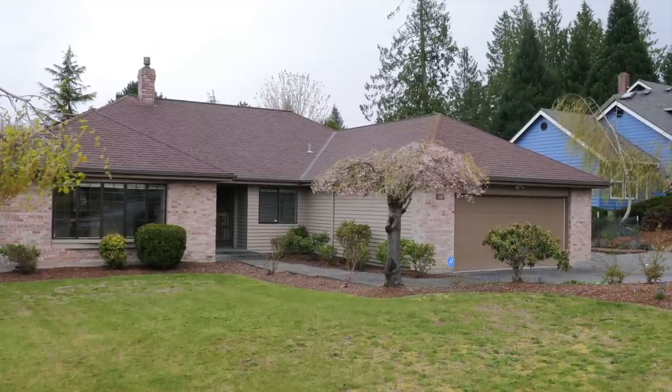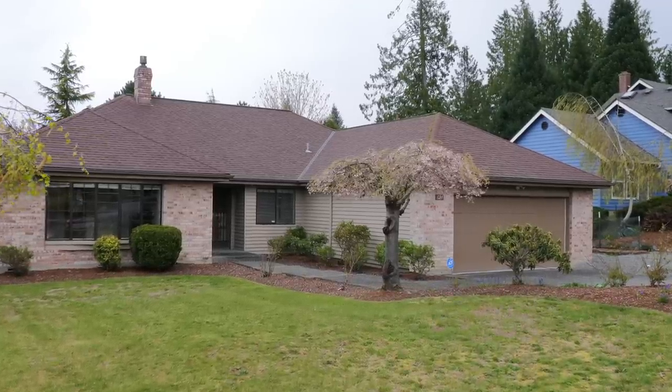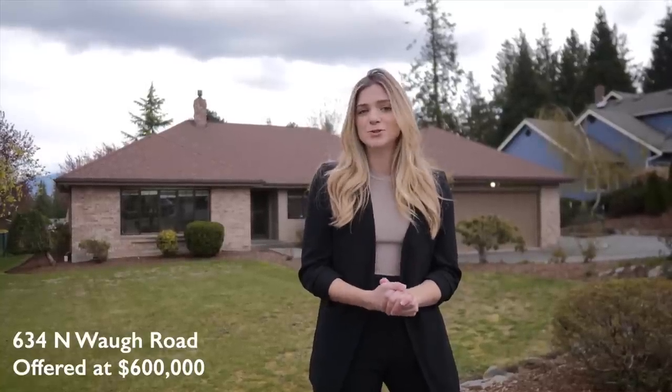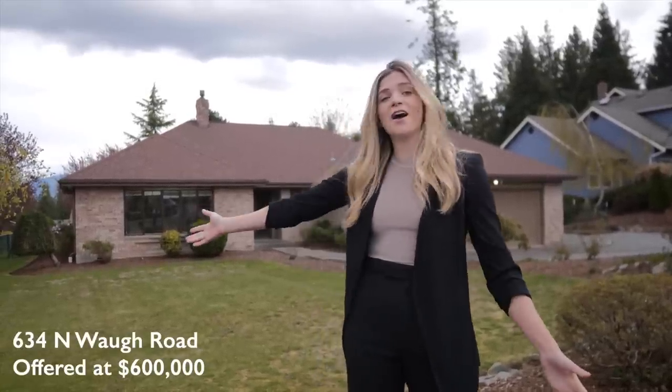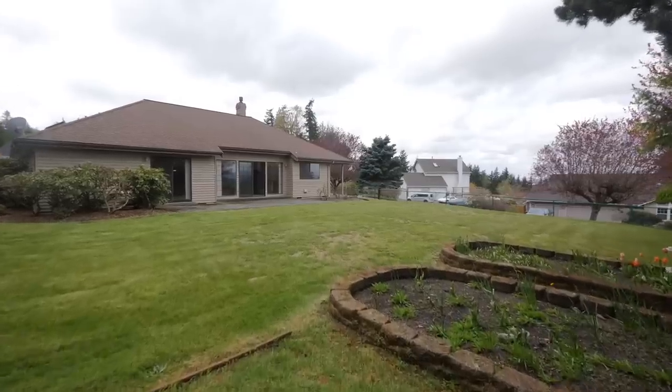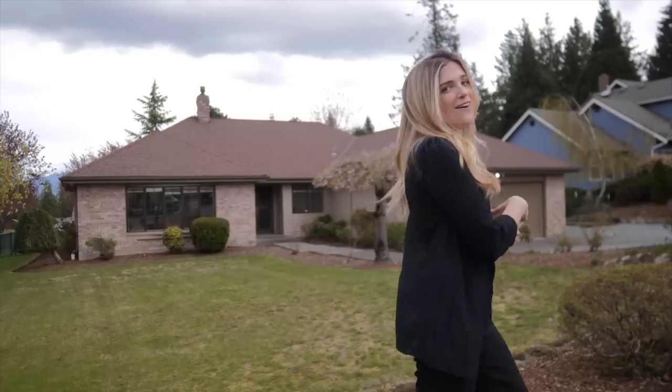Welcome to my latest listing here in Mount Vernon. This is 634 North Wall Road. This is three bedrooms, two bathrooms, 1700 square feet, a corner lot with great mature landscaping and a big backyard with mountain and territorial views. Let's go check it out.